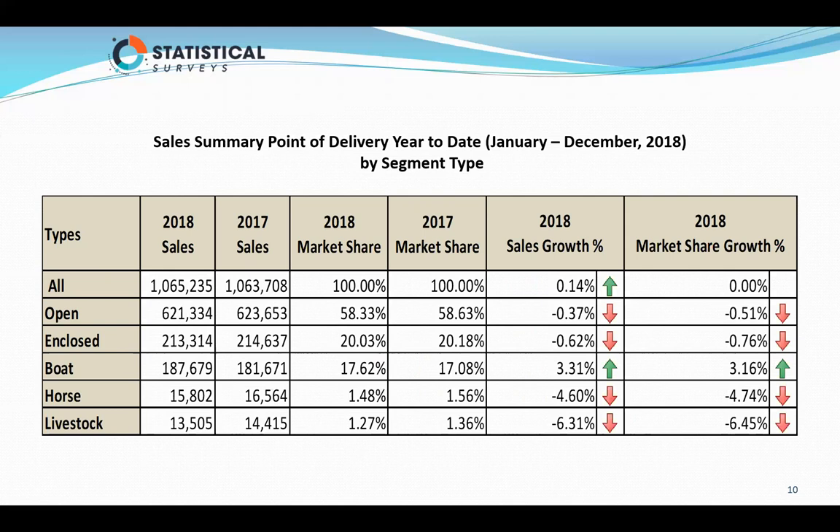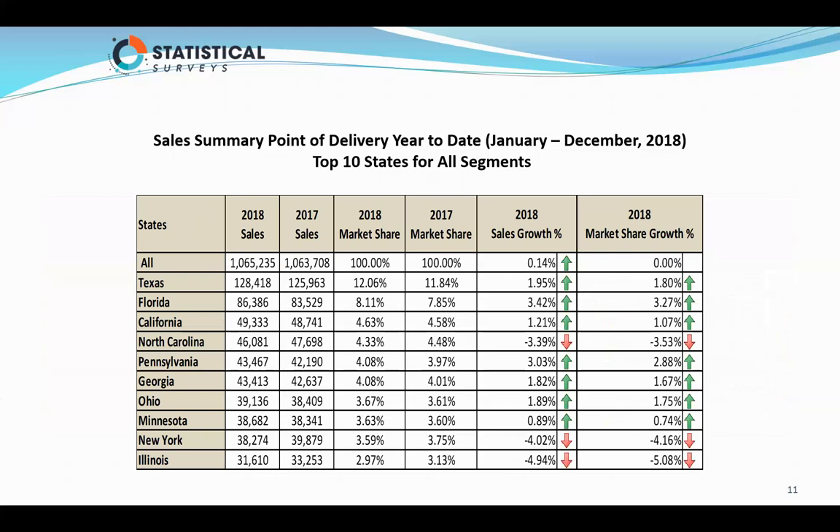We'll pause at each slide so you can look through the numbers. The top 10 states for all segments: it was 1,065,000 units. The state of Texas registered more trailers than any other state — 128,418, with the market up almost 2%. Florida, California, and right on down the list. North Carolina is number four, but they actually lost ground this year by almost 3.5%. New York and Illinois did the same, but they still made the top 10 based on total registrations in 2018.